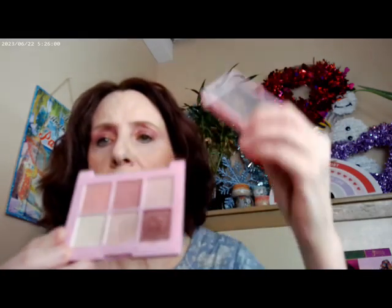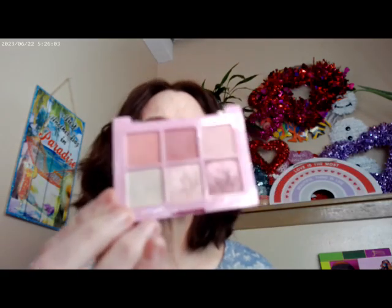These are the Essence palettes, and you can pick these up over at Ulta — usually they're in store. This is Moff It Up, a little bit darker. And then My Rose Will Go On — I've busted the packaging on this, which usually means it's a palette I like and use a lot. These run about $4 over at Ulta and they have six shadows in them. If they aren't in your Ulta, you can probably order them off the website.